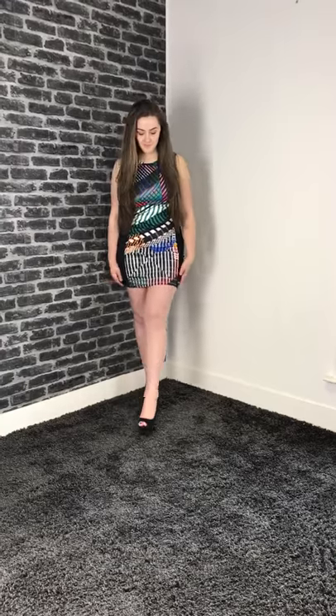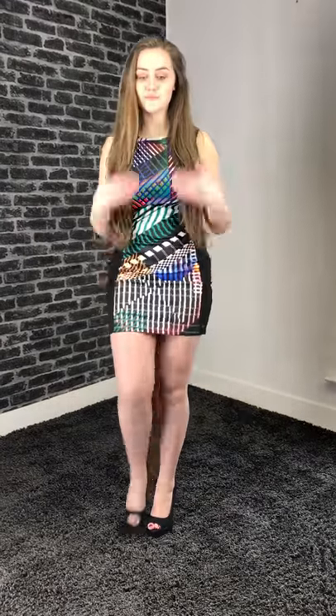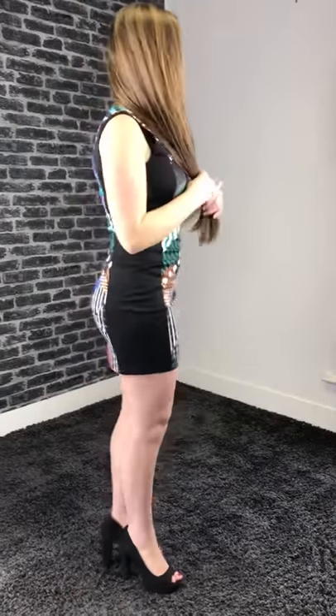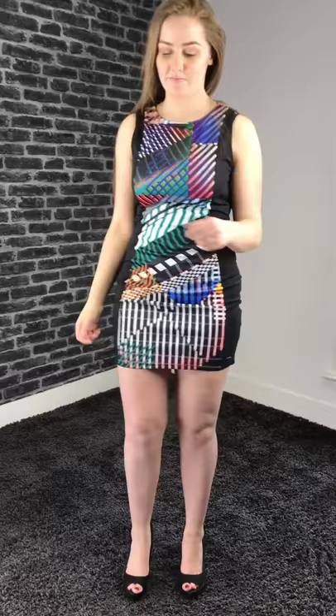This is a dress by the brand called Smash and you can find that at Vanilla Clothing. It's something you'd probably wear on a night out — it's very tight and very fitted.